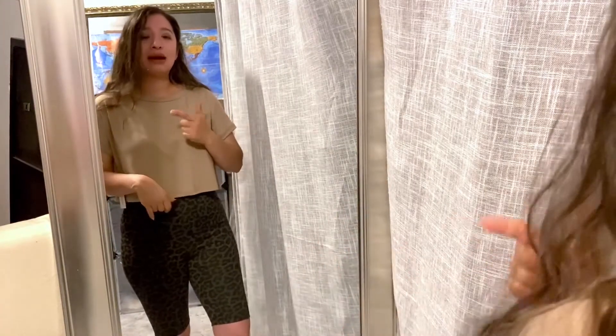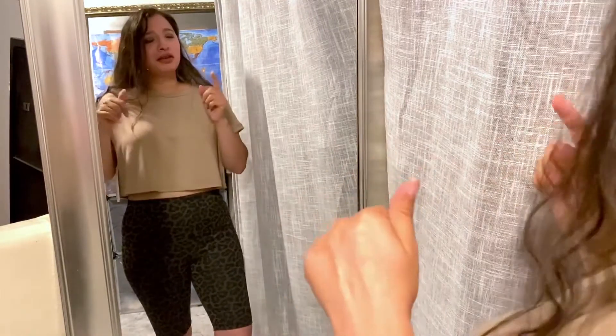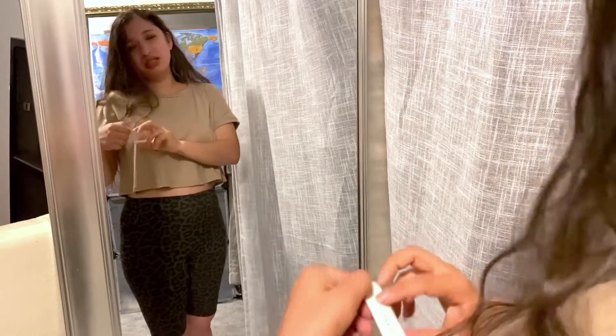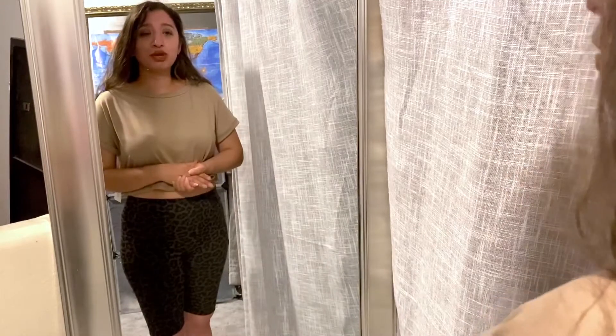This crop top was only ten dollars. One of the reasons I bought it was because it's just a neutral color, and it's a basic top. I like the detailing on the sleeve as well. The brand is Tiny and I think it's based in Los Angeles because it says Los Angeles on the tag. Just a cute, cute top.